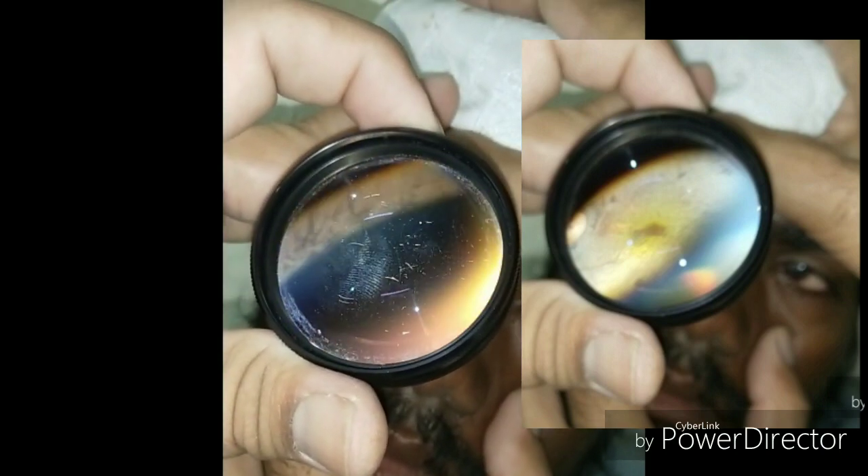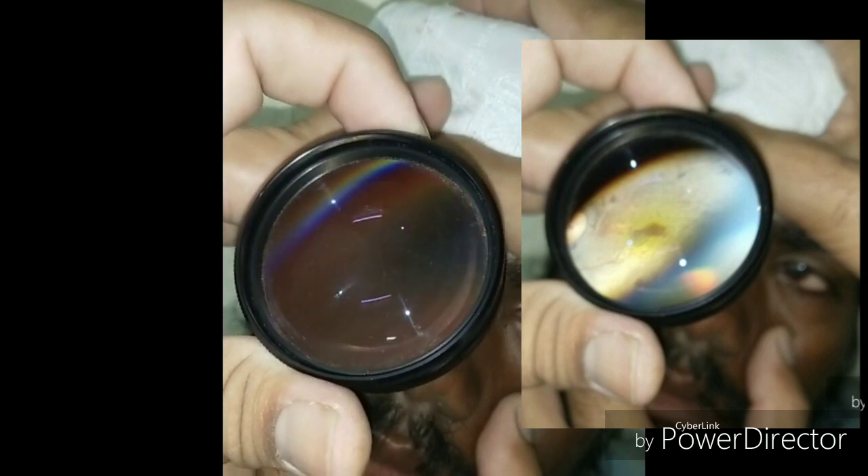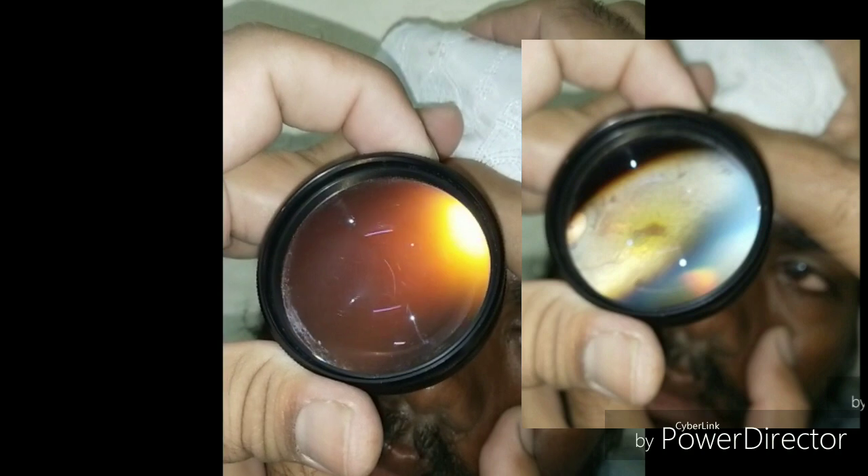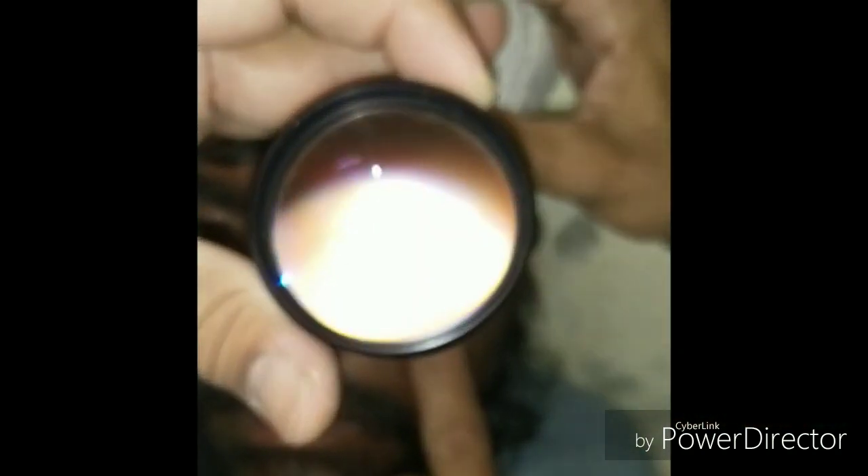Here you can see in the screenshot the bullseye maculopathy. You can also give multivitamins including vitamin A. If patients develop macular edema, carbonic anhydrase inhibitors can be given.